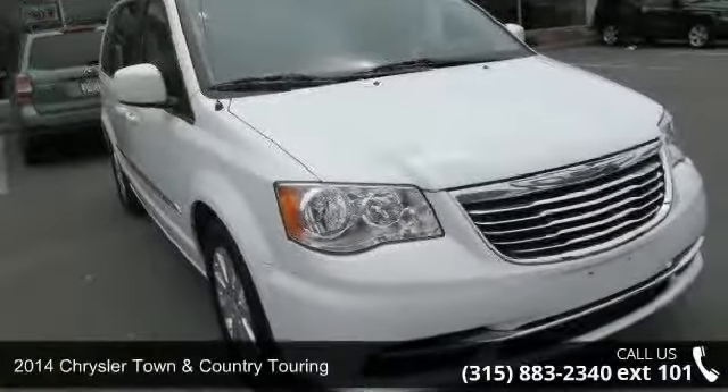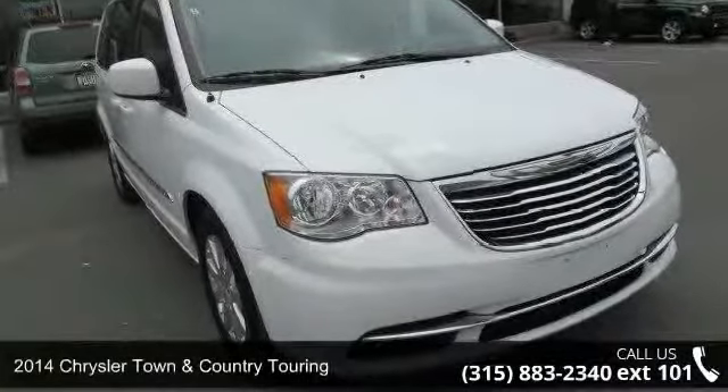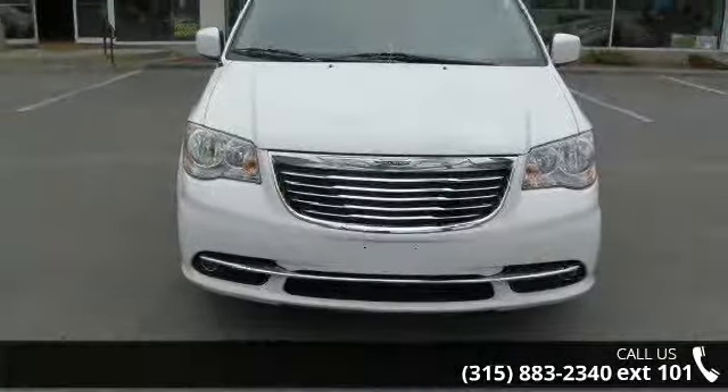Presenting the 2014 Chrysler Town & Country Touring. If you are looking for an automobile with great features, look no further.